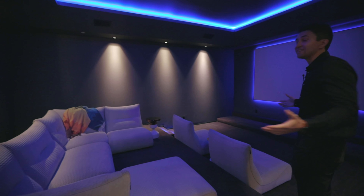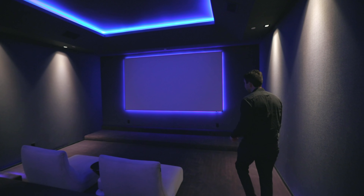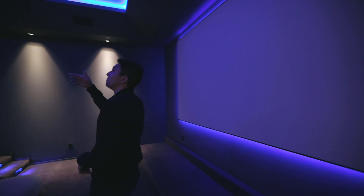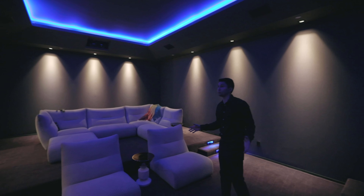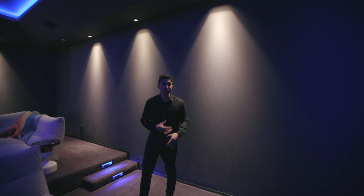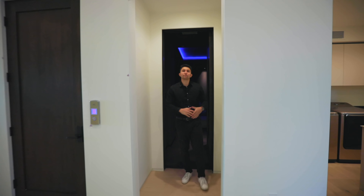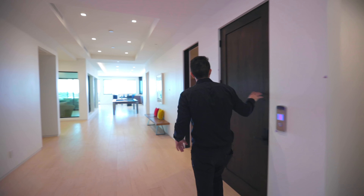Here is your home movie theater with platform seating — you can take a step down. There's blue lighting on the back side of that massive projector screen, and more blue light features above. Just an extremely incredible movie theater overall — super cozy and the acoustics are incredible in here.